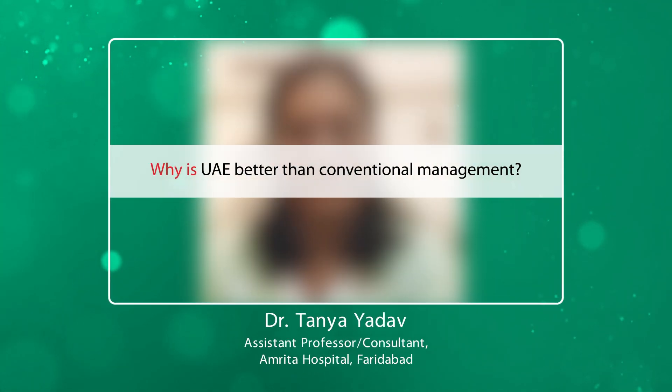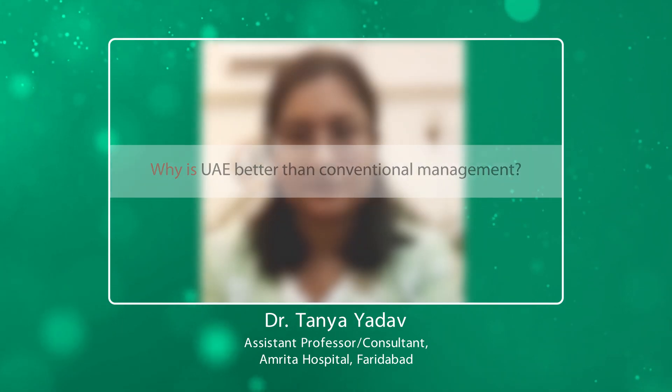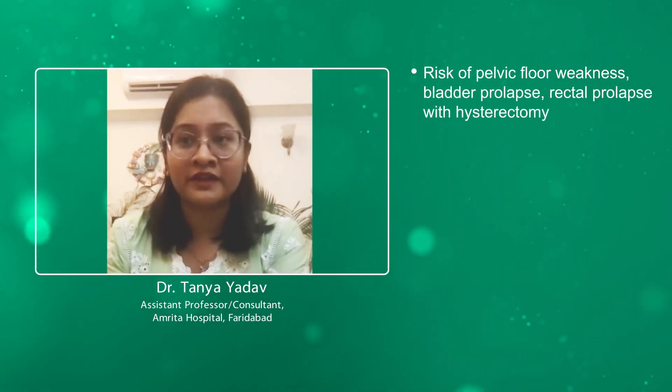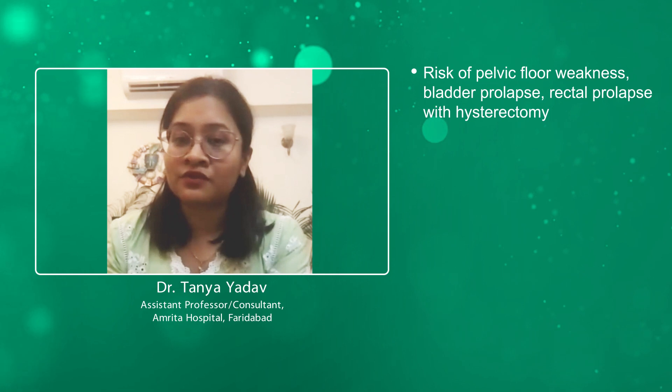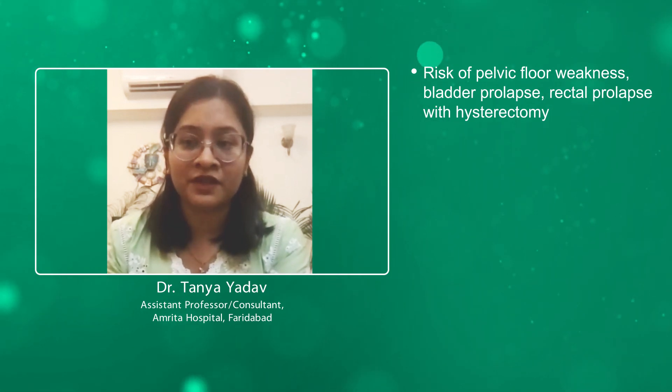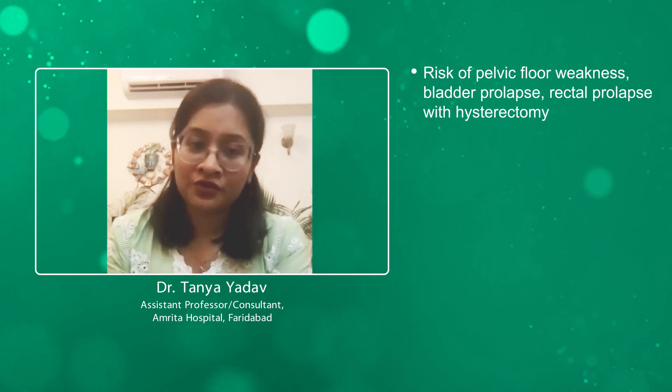Why is uterine artery embolization better than the conventional modality of management? Conventional modalities include hysterectomy, which means removing the entire uterus. The uterus is gone, fibroids are also gone. But that is not always the solution. Hysterectomy carries its own risks — it causes pelvic floor weakness, bladder collapse, and rectal collapse. So the uterus is sacrificed in the process.